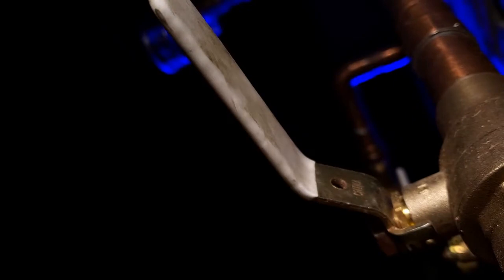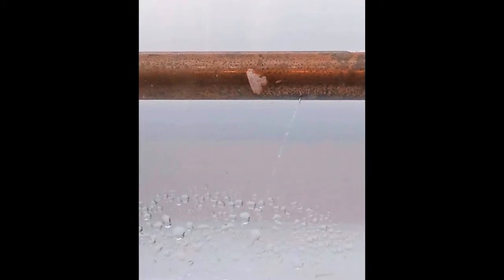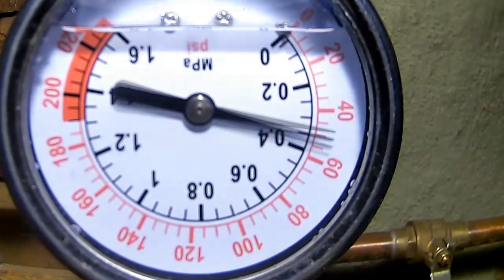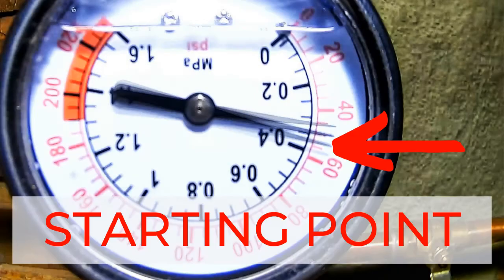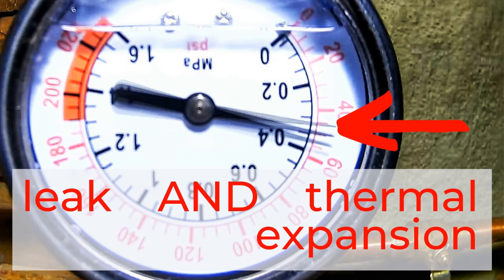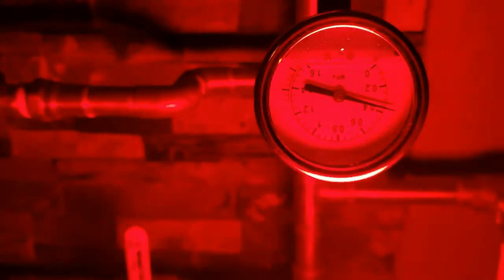Now that we know about thermal expansion, let's go back to my original problem of trying to determine the smallest leak possible with a water pressure gauge. The main problem is you're probably only going to check for a leak with a water pressure gauge when you suspect a leak is present. At that point, you have thermal contraction compounded by a leak, making it harder to distinguish between the two. Here, I'm showing the original starting point, what it could be like with only a leak or thermal contraction present, and then what a leak and thermal contraction could do together. You can't rely on my baseline test for your home because your amount of plumbing is different than mine, and that difference very much impacts the results of the test. But it gives you a rough idea of what you are up against.